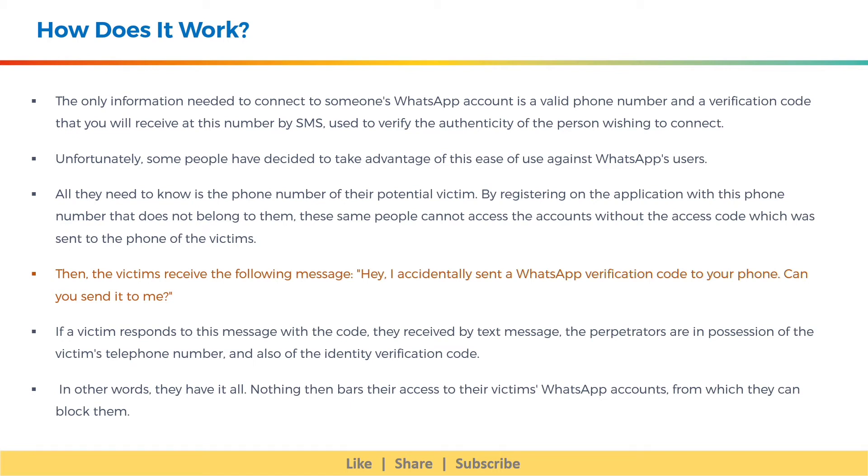Then the victims receive the following message: "Hey, I accidentally sent a WhatsApp verification code to your phone. Can you send it to me?" If a victim responds to this message with the code they received by text message, the perpetrators are in possession of the victim's telephone number and also of the identity verification code. In other words, they have it all. Nothing then bars their access to their victim's WhatsApp accounts, from which they can block them.